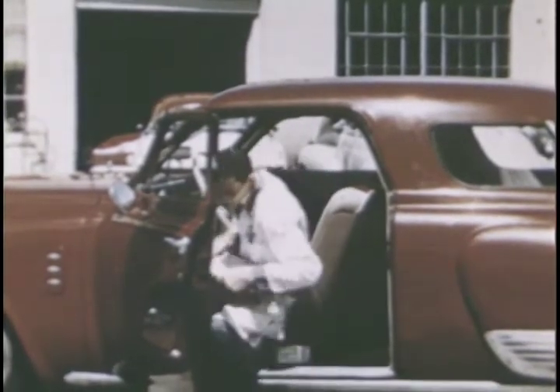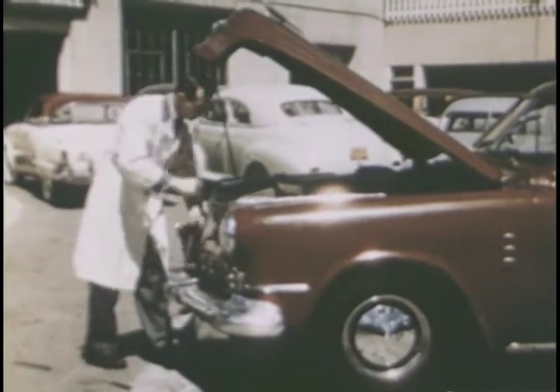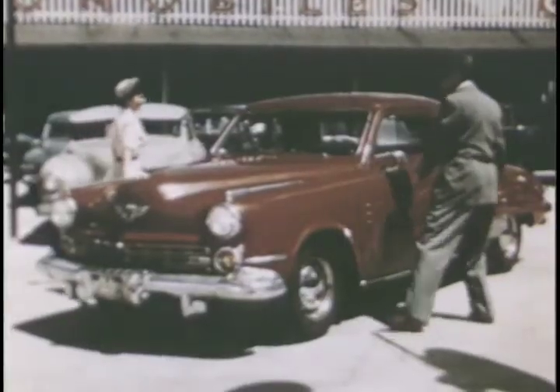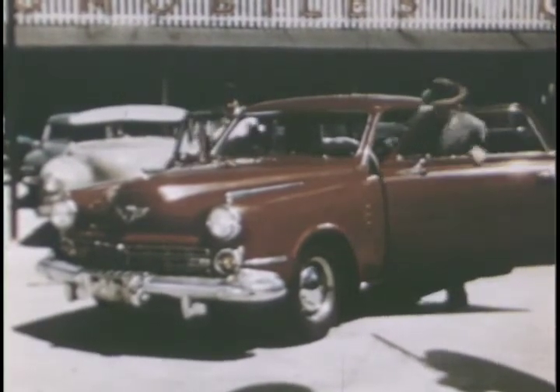Necessary reconditioning is performed to make sure that the thousands of miles of good transportation you expect to buy are really there. The demand for new Studebakers brings us many good buys in used cars. Let us help you pick out a good one.